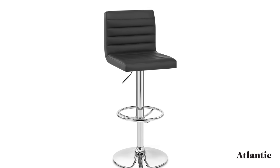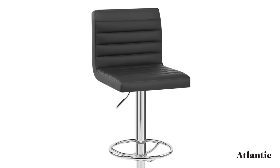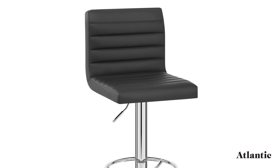Introducing the Mint Bar Stool. This chic piece of furniture exudes elegance and complements any kitchen island or breakfast bar.